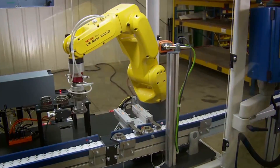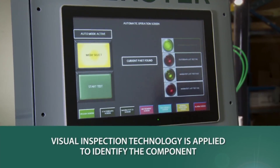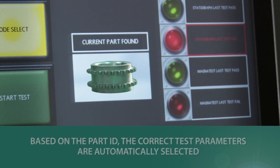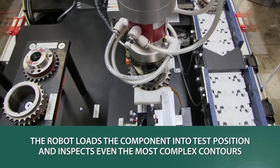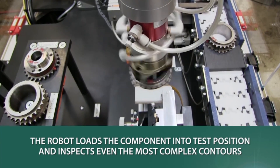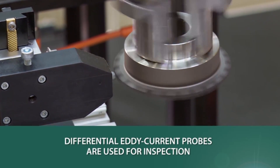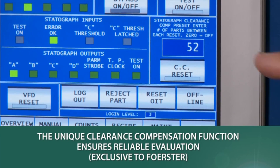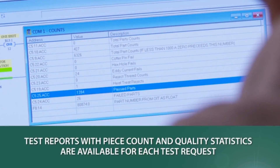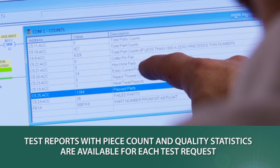Each test station follows a simple process for each component. Visual inspection technology is applied to identify the component. Based on the Part ID, the correct test parameters are automatically selected. The FANUC LR-Mate 200ID robot loads the component into the test position and inspects even the most complex of contours. Differential eddy current probes are used for inspection, while the unique clearance compensation function ensures reliable evaluation. Test reports with piece count and quality statistics are available for each test request.